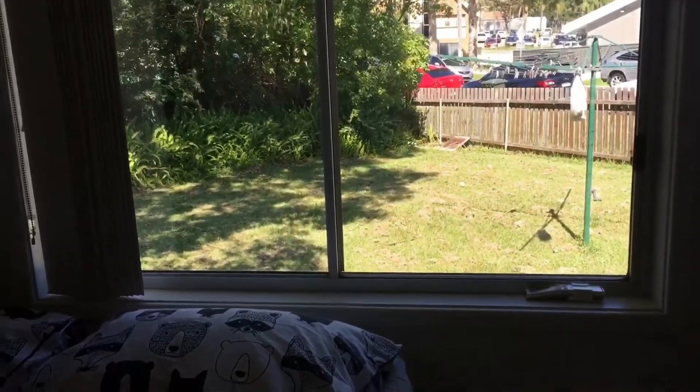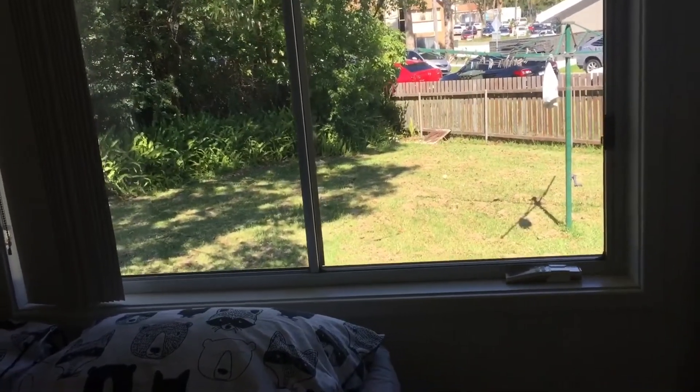There's a nice view of the yard here, so Brian will probably be out there because he likes spending time outside.